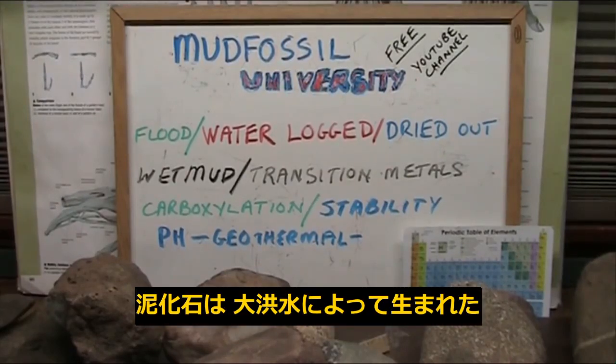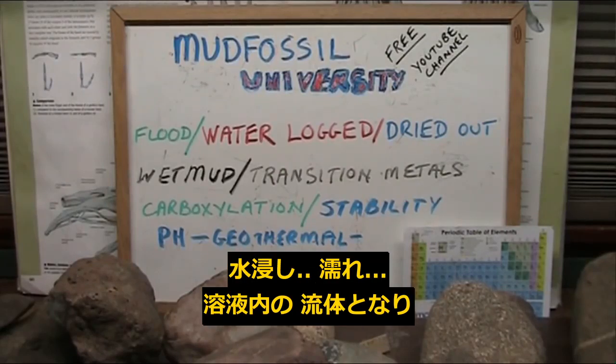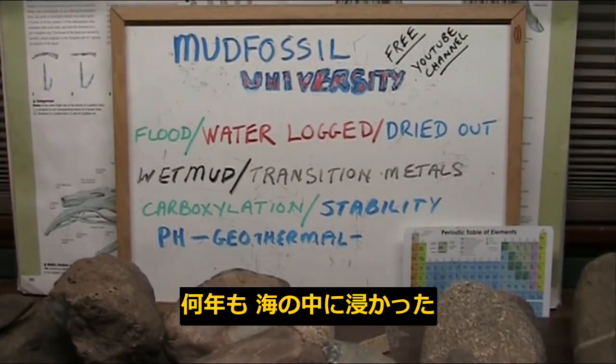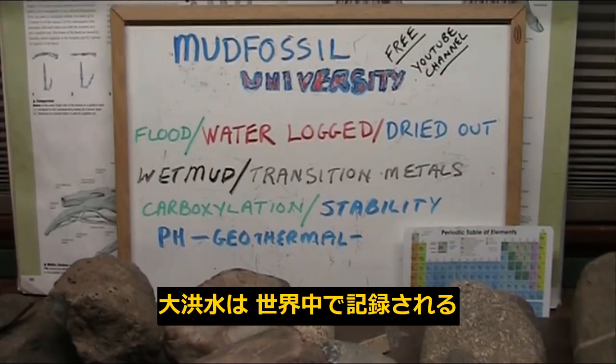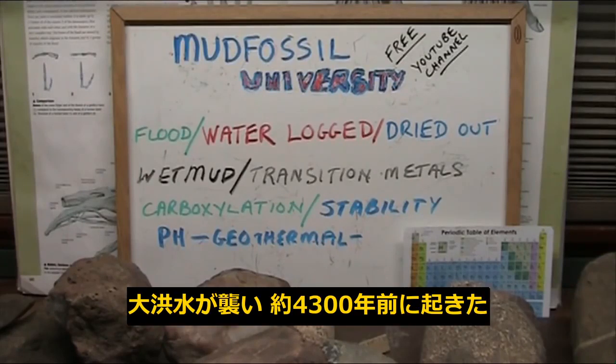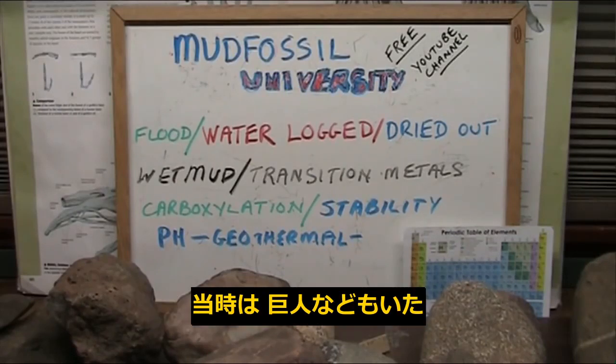Mud fossils are the product of a flood. You soak them in wet fluid in a solution, just like in the ocean, for maybe years. I'm talking about the great flood — that was 4,300 years ago, and it's recorded everywhere. There was a flood, and it happened about 4,300 years ago, and everything pretty much dropped. There were giants, and there was all this stuff they talked about.